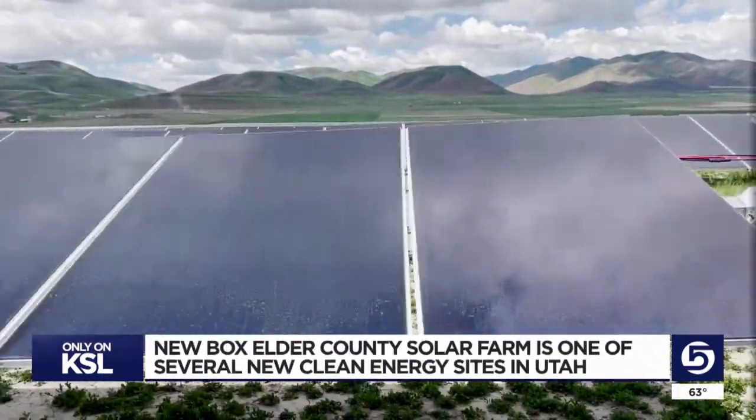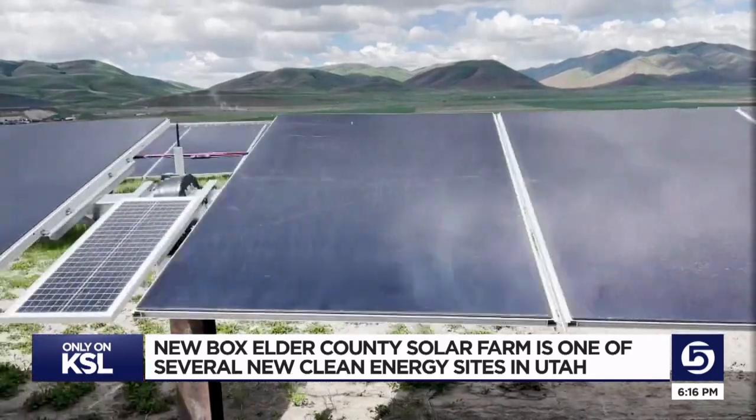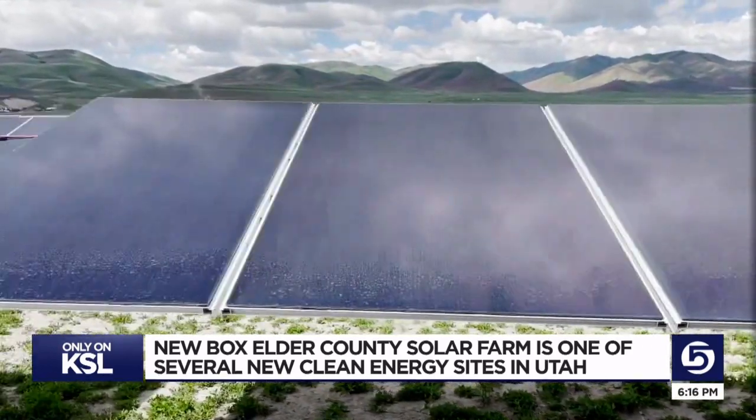Those cities include Logan and Hiram, going all the way down into Washington County. They get their power from Utah Associated Municipal Power Systems, or UAMPS. Twenty of UAMPS' 50 members chose to go solar.